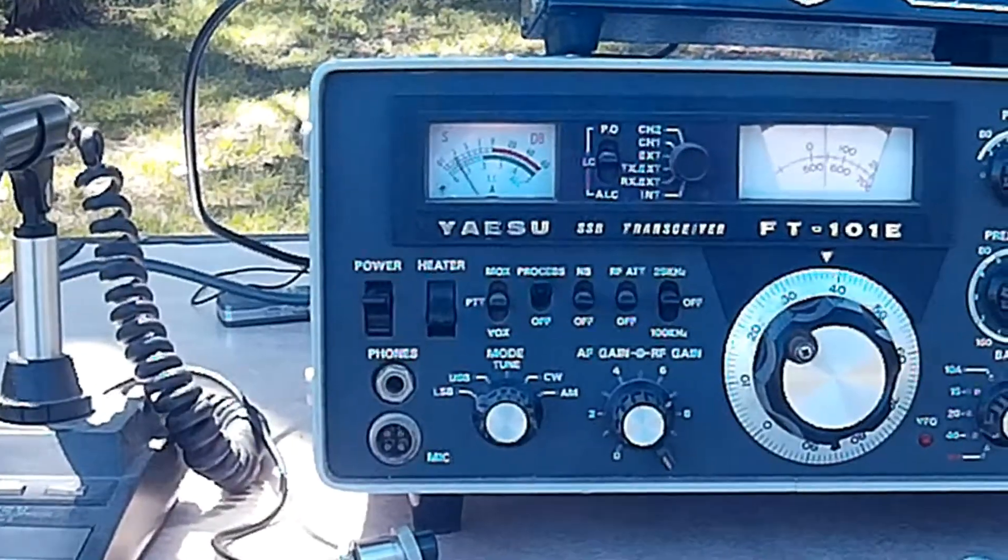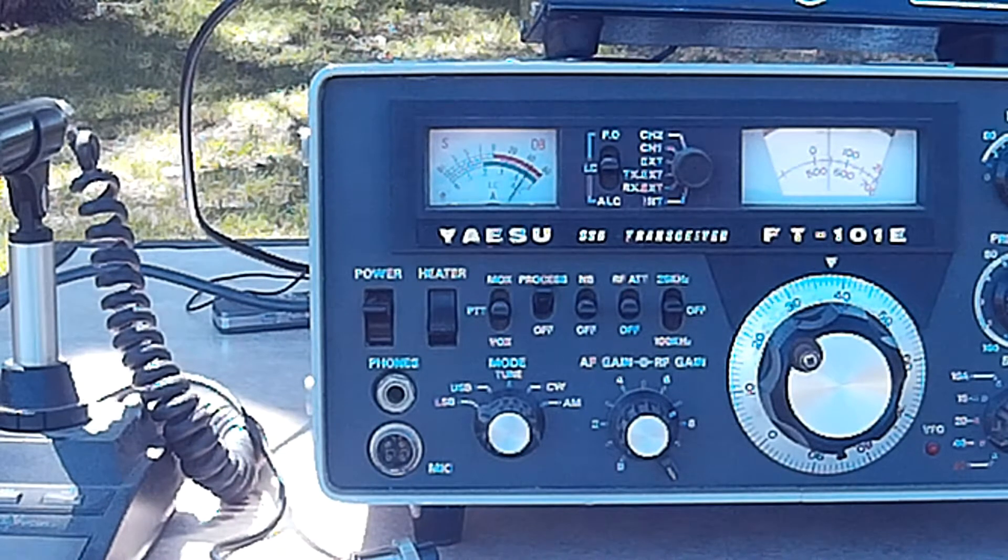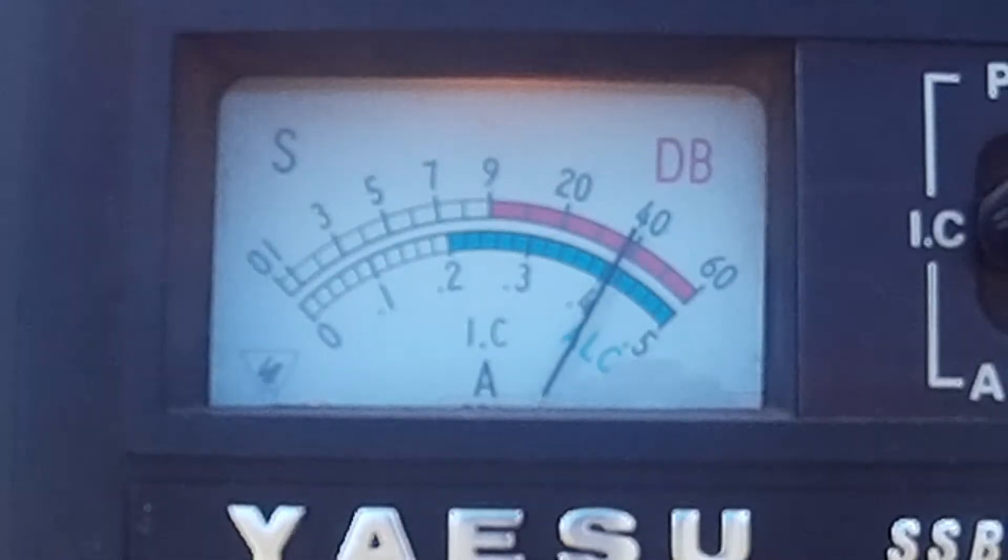But sometimes, all you get is noise. If you're surrounded by noise, it can be hard to find. When strong noise appears, your station can be pretty much useless. It's a big relief when you finally track it down and make it stop.